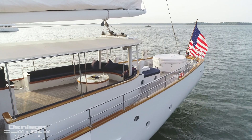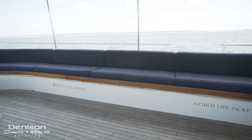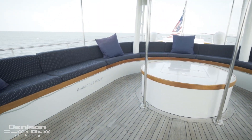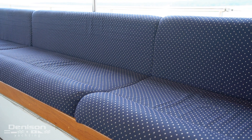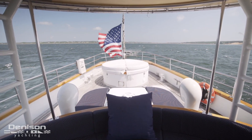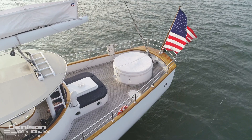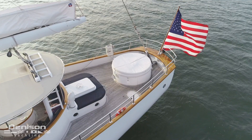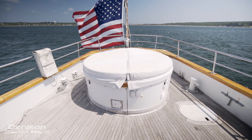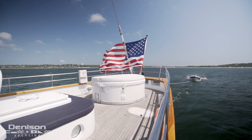This brings us to the aft deck. Covered by a canvas dodger, this oversized U-shaped settee is a primary gathering place on board. These brand-new cushions are custom made by Hinckley. Further aft on the fantail is something rarely seen on a sailing vessel: a full-sized jacuzzi, filled by the 4,000-gallon water tanks. Altogether, the aft deck easily accommodates 60 guests — a space this big and a view this breathtaking are an entertainer's dream.